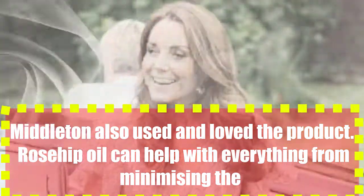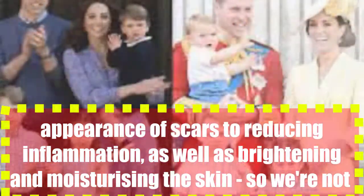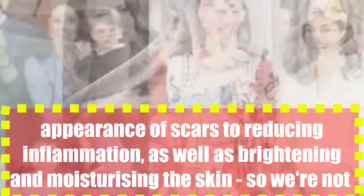Rosehip oil can help with everything from minimizing the appearance of scars to reducing inflammation, as well as brightening and moisturising the skin.